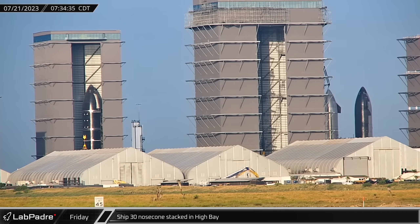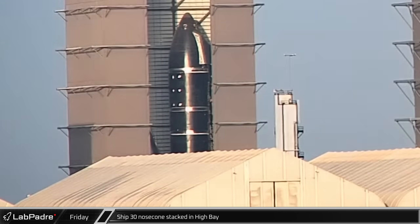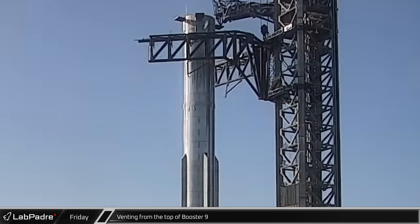As the sun was rising at the build site, Ship 30 began stacking in the high bay with its nose cone being placed on top of the payload bay section. During the initial testing preparations, Booster 9 vented its methane tank for the first time on the orbital launch mount ahead of the initial round of cryogenic testing.